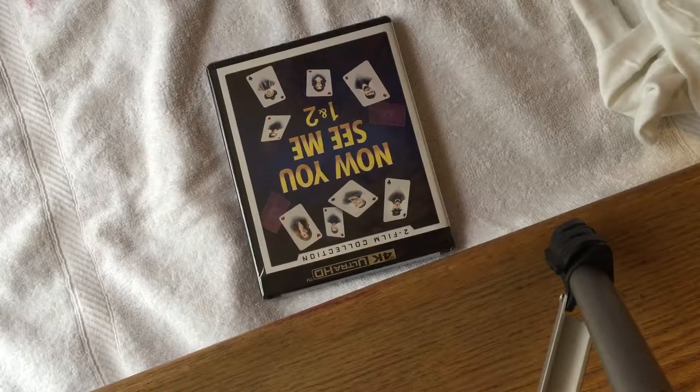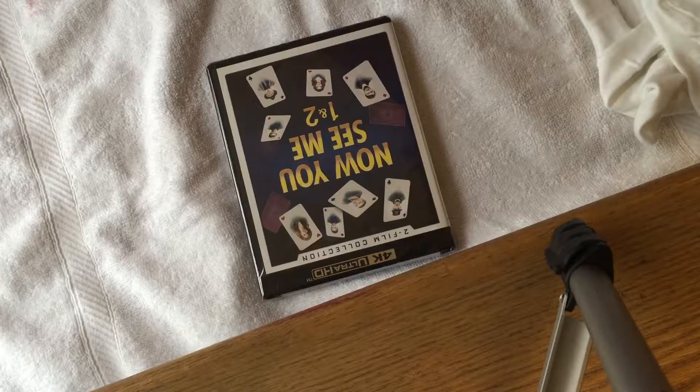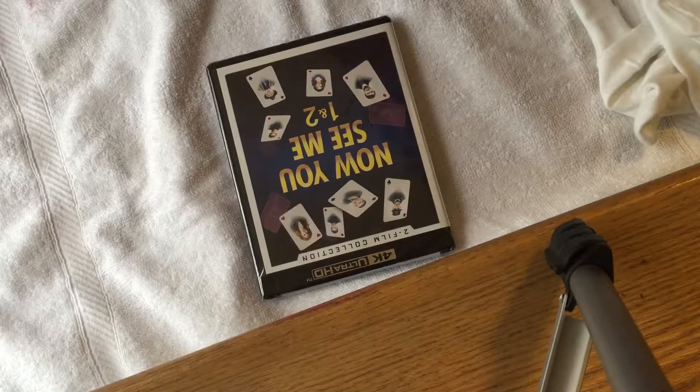Hey guys, what's up? Welcome to another unboxing. This is Fire Unboxings. Today I've got Now You See Me Combo Pack 1 and 2, 4K Blu-ray Ultra HD.